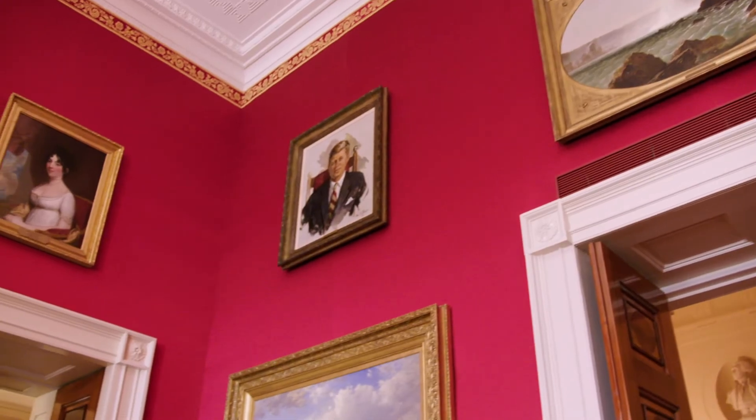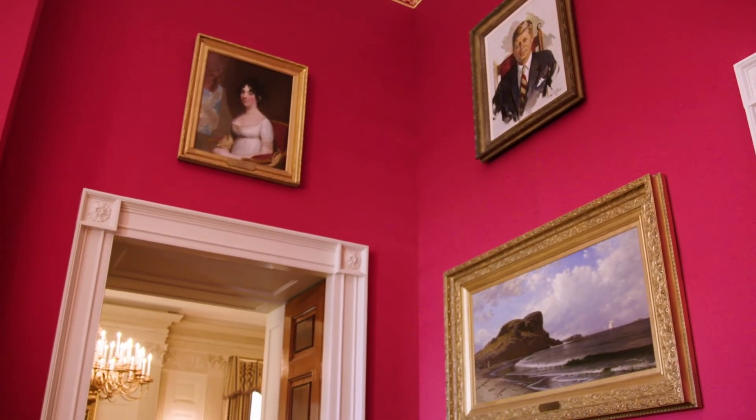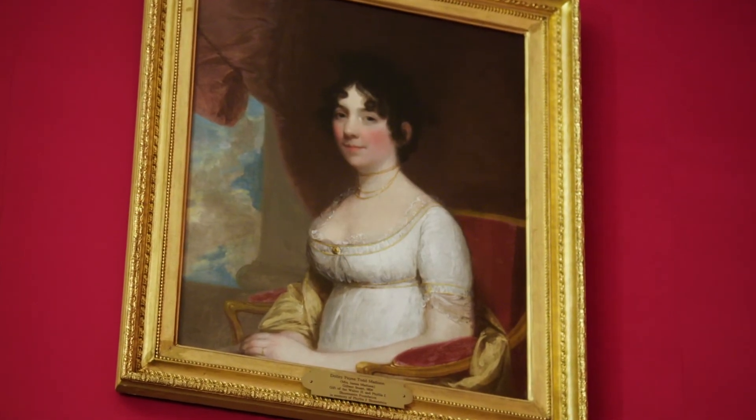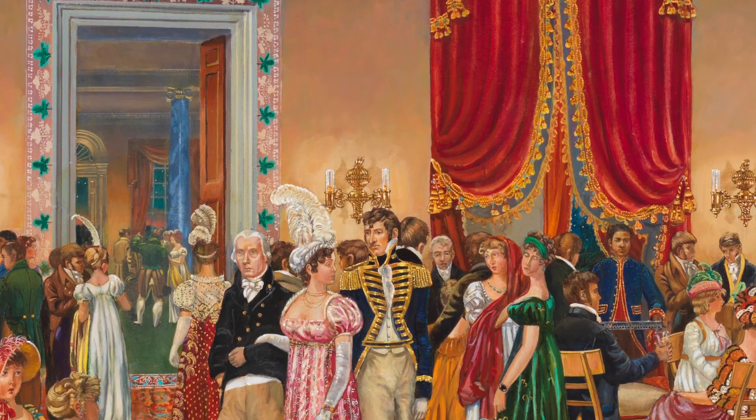As you enter the Red Room, you will notice a beautiful portrait of First Lady Dolley Madison by Gilbert Stuart. Dolley Madison was well-known for her entertaining and hostess duties as First Lady. She also hosted regular Wednesday night receptions at the White House.